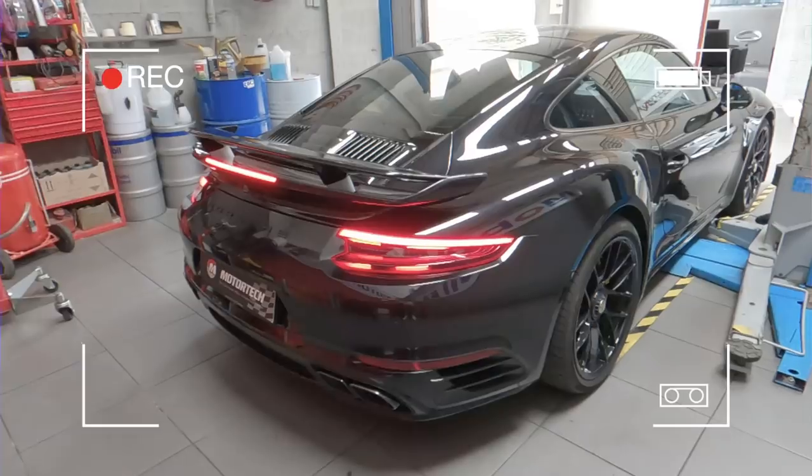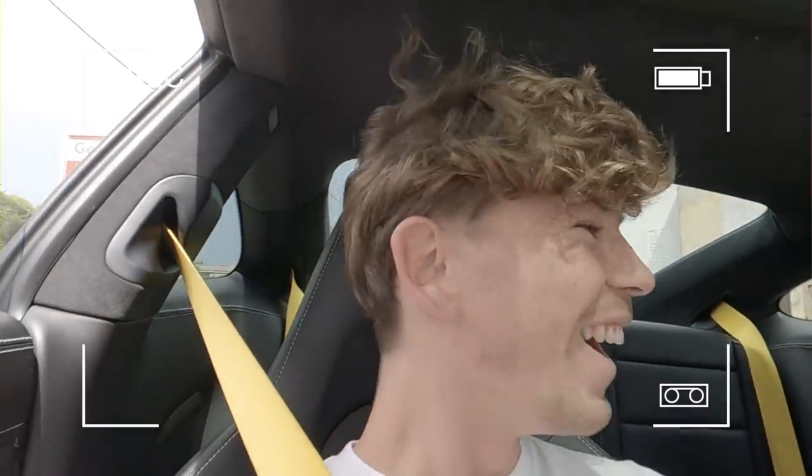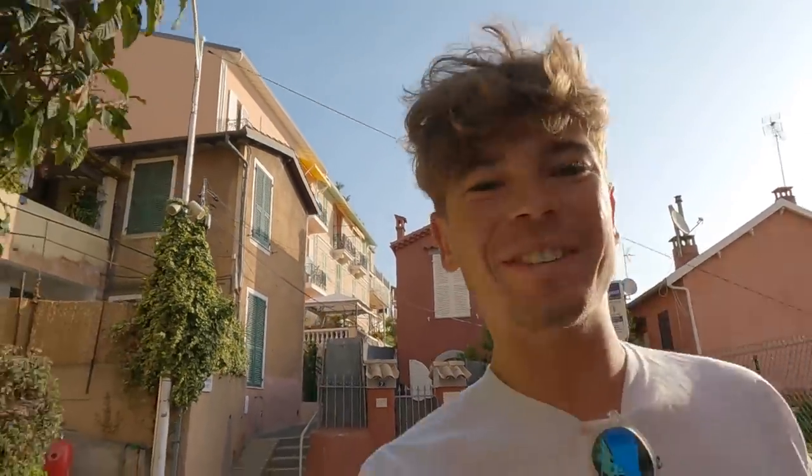What's up guys, welcome back to a video. It feels like a while since I've done this — last time was quite a while back because I've been on holiday for a little while. And when I came back from that holiday, I came back to a not-so-nice surprise of a flat tire.